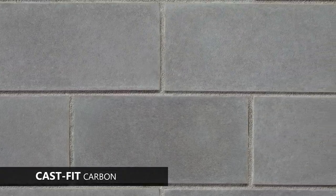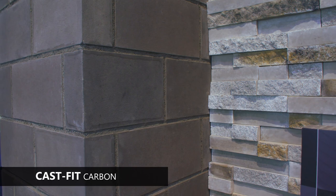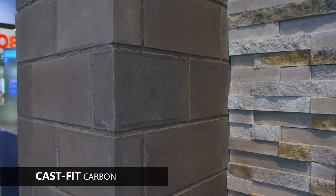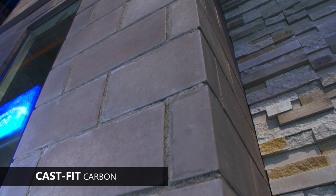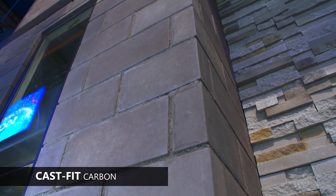The large shape and size of the CastFit profile will make a statement on any wall, and the new Carbon palette allows us to explore a variety of color tones at the darker end of the color spectrum across a wide, dramatic canvas.